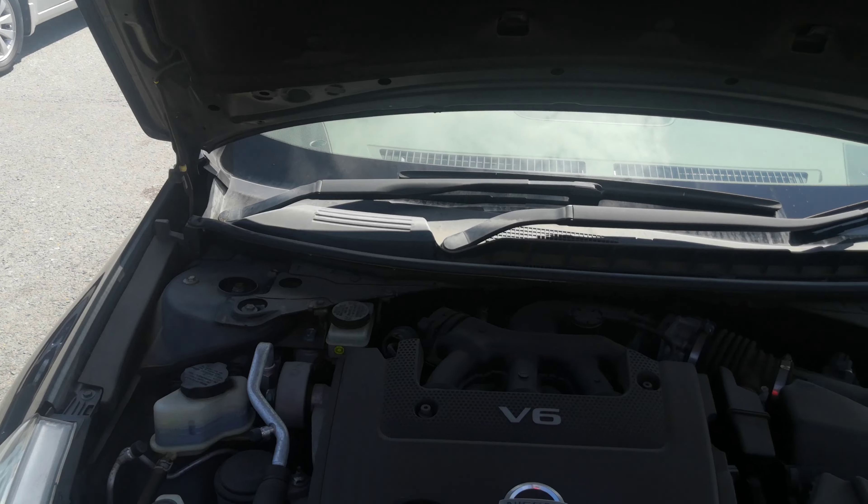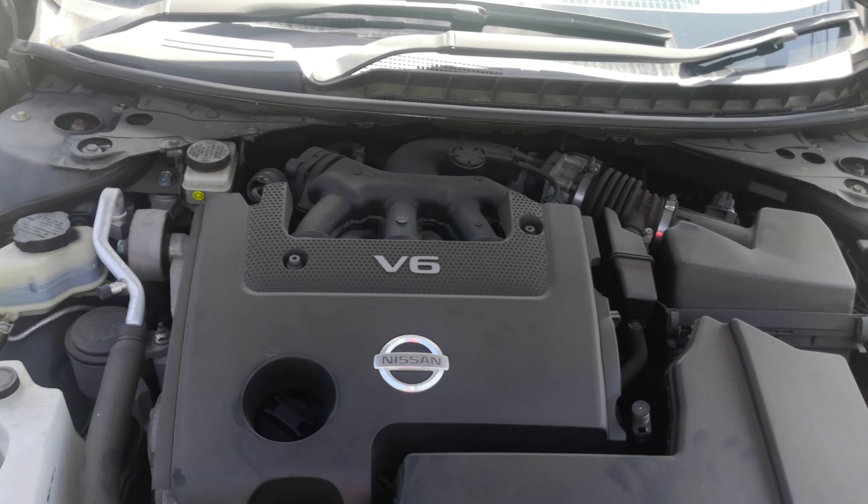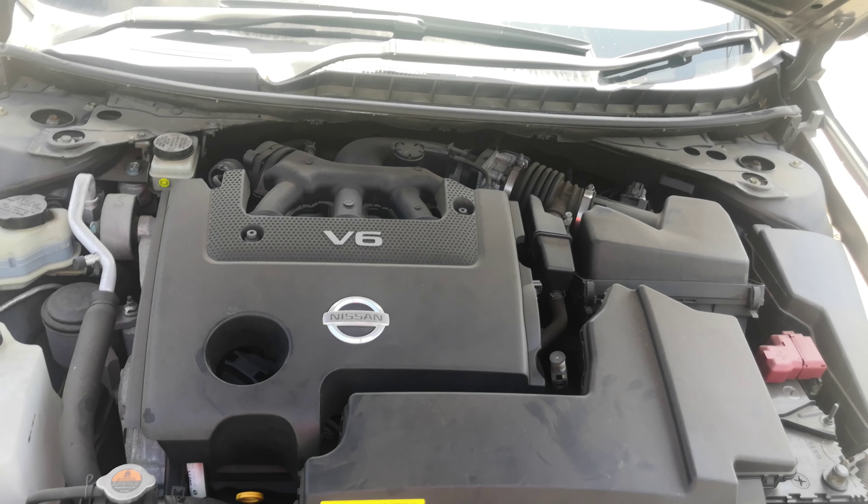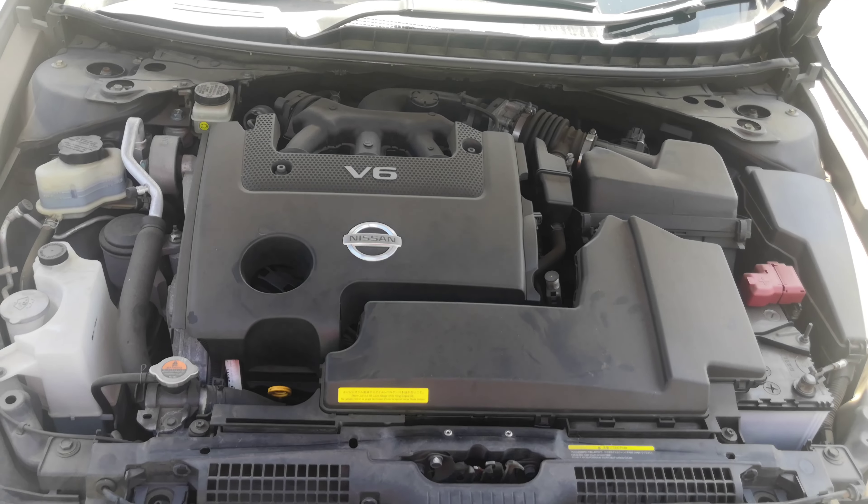I've said it before — the Teanas have one of the heaviest engines among all the cars we carry. This is a 2.5 V6 engine, which will be cleaned during the detailing process.